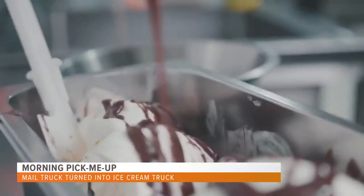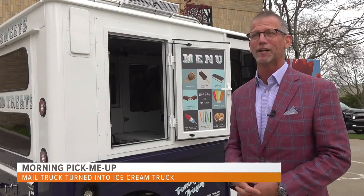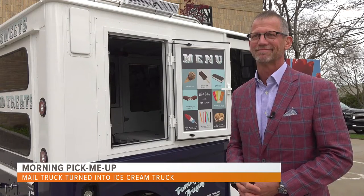We imagine we're going to give out thousands and thousands of free ice cream bars. The truck has already made its debut at some Tulip Time events and will target various work sites throughout the hot summer months.